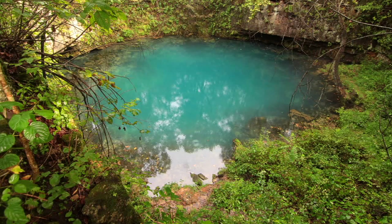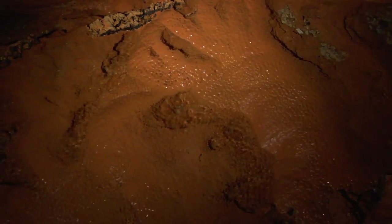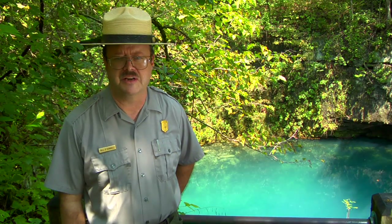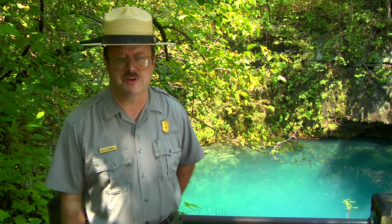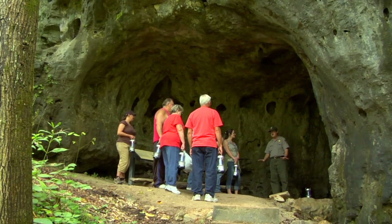The spring itself, named Round Spring when an early settler described it as round as a silver dollar, is really an underground river coming to the surface. Such underground rivers are common in the Ozarks. The interesting blue color is actually dissolved limestone being carried away in solution by the water. If we were to wait several million years, the spring would eventually run dry and leave behind a cave. A spring is a cave being born.